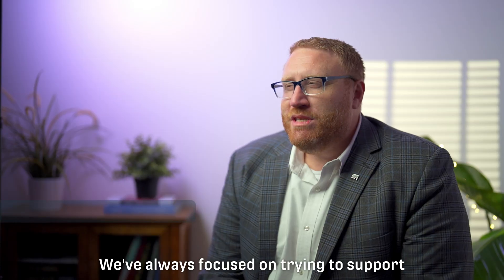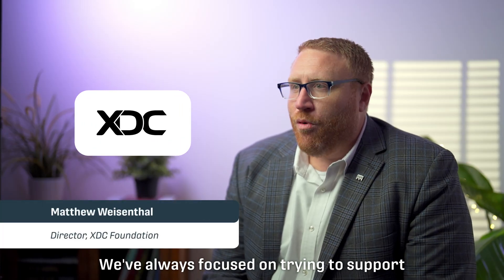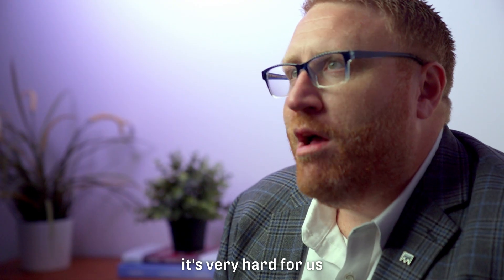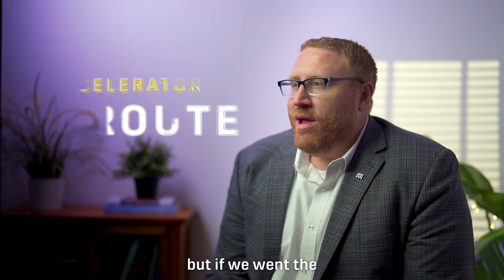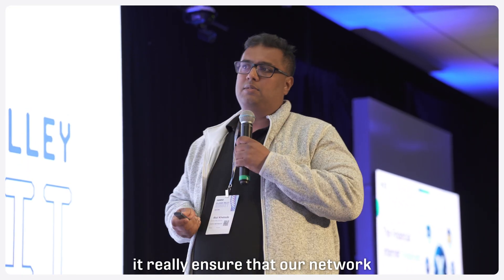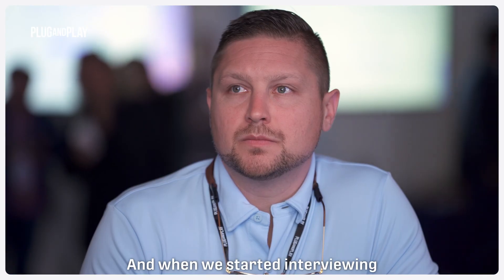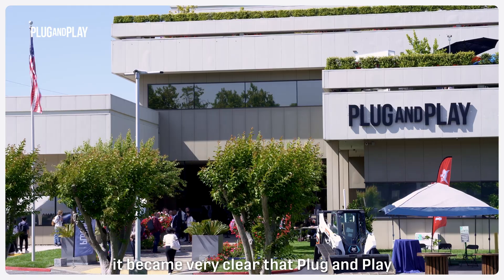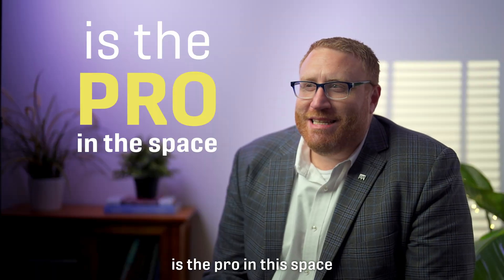We've always focused on trying to support individual startups, but what we realized was it's very hard to just pick winners. If we went the accelerator route, we could really ensure that our network would have the best possible startups. When we started interviewing different accelerators, it became very clear that Plug and Play is the pro in the space.